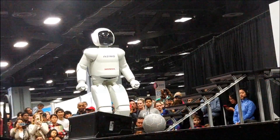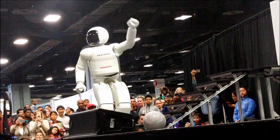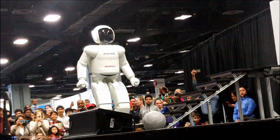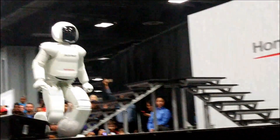Very impressive, Awesome-O. Ready for a game of soccer? Yes, I am ready. Okay, then. Let's show everyone what you can do. Goal!